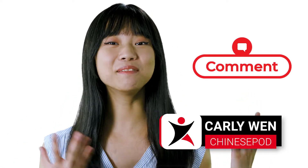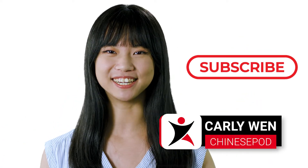But there you have it. Leave a comment down below if you want more videos like this. And in the meantime, remember to subscribe to our channel. Okay, bye!